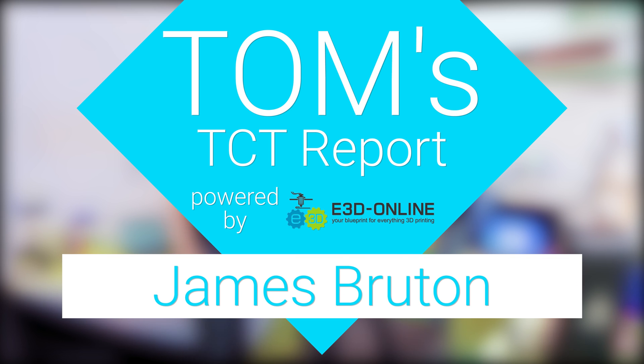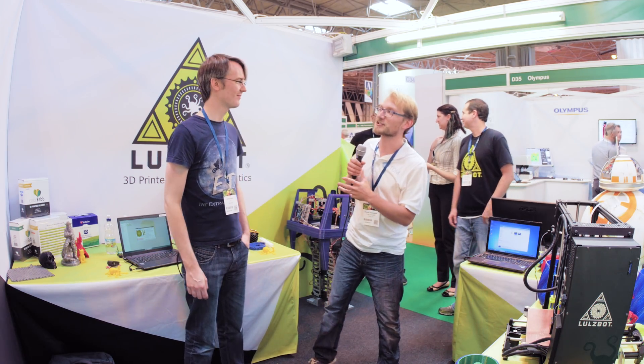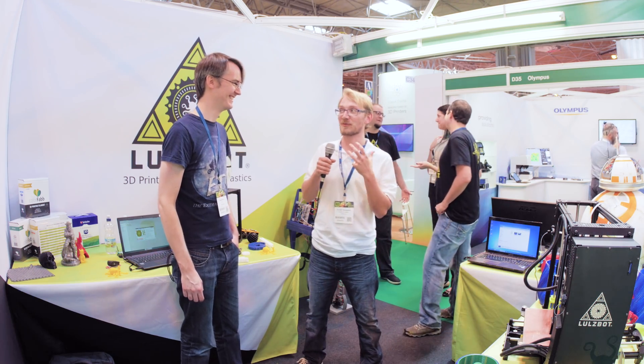Huge thanks to E3D for making this trip to the 2016 TCT show in Birmingham possible. I'm still here at the Lulzbot booth with kind of a legend, James from X-Robots. He's doing some pretty awesome stuff. So what are you working on?